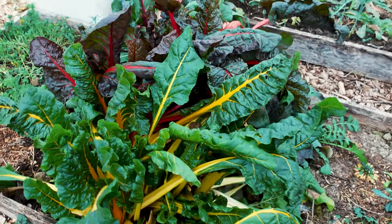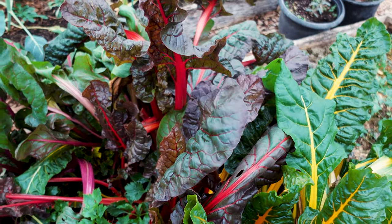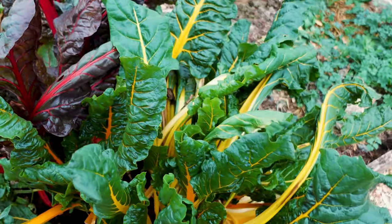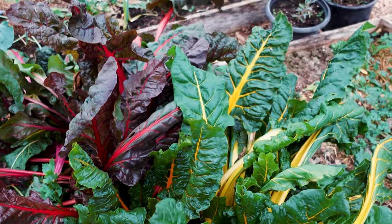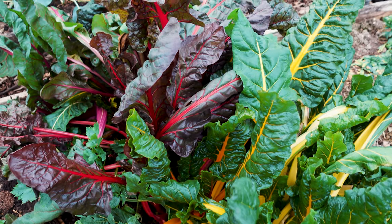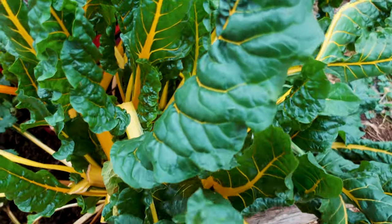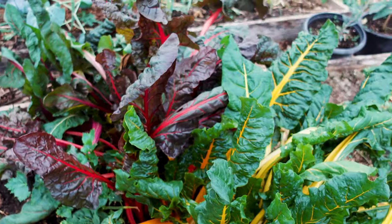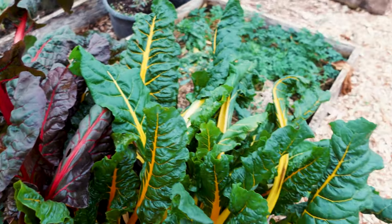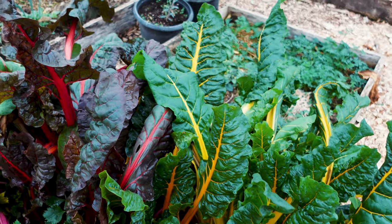The first cut and come again vegetable I'm going to recommend is Swiss chard. Swiss chard has been such an amazing veggie for us — we've been able to eat off of these few plants and a few others in the greenhouse for almost an entire year now. You just cut the sides and they'll basically keep growing. We literally cannot keep up with just a few plants, so I highly recommend Swiss chard. It's one of the heartiest and it just keeps on going.